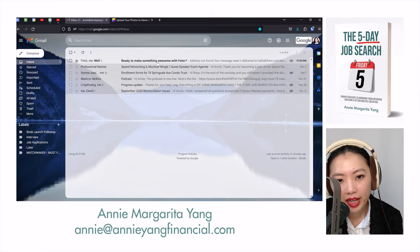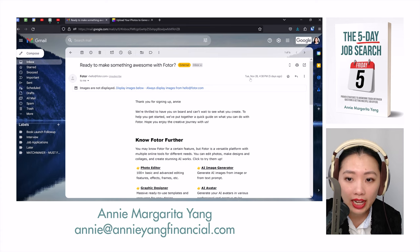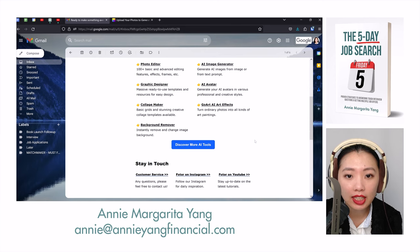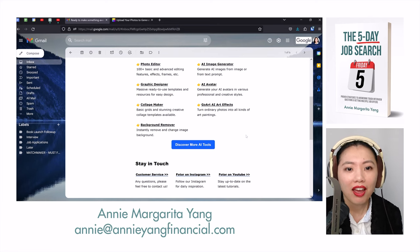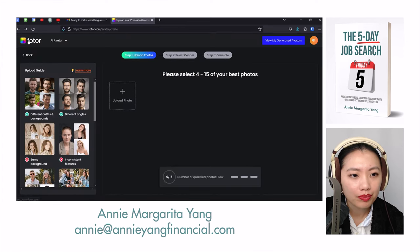Hey guys, so I'm back and this is the follow-up for Fotor. I had been waiting for days — I submitted my order on November 28th and waited several days to get my order back because it said they'd send me an email when my results are ready. I never got the email, and I realized I hadn't done the follow-up for Fotor.